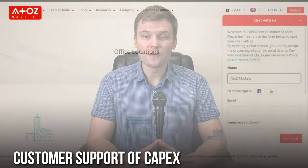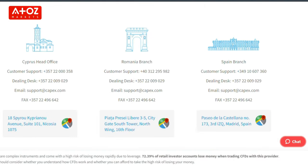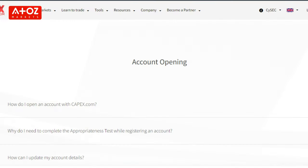Lastly, how is CAPEX's customer support? You can get customer support by phone, email, and live chat. Live chat is the quickest way to get support, and they were very quick to respond to my queries. On the CAPEX website, you will also find a section dedicated to FAQs.